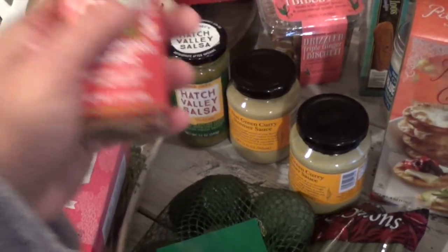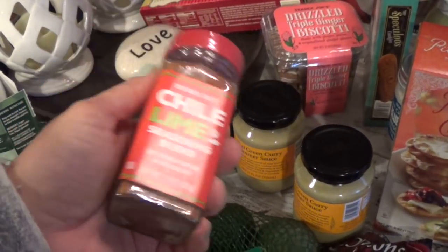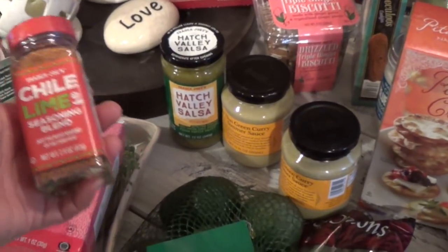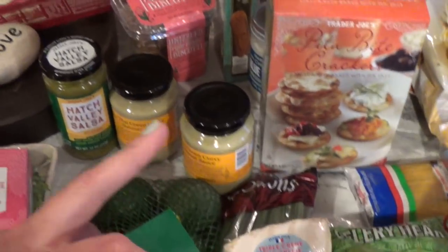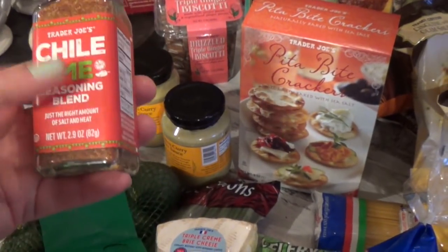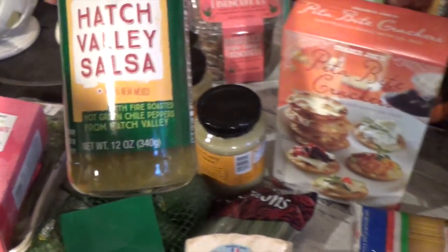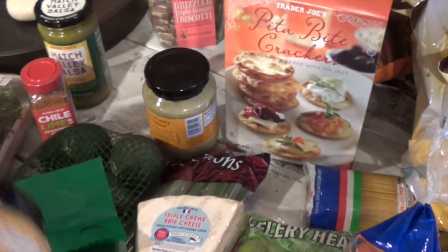This chili lime seasoning blend — this is the second time purchasing it and it lasts a long time. I love it in almost everything. Danielle likes it on the sweet potato fries from Trader Joe's — you bake them and they have garlic flavoring, then you add the chili lime and it's absolutely delicious. Hubby also loves his hatch valley salsa.